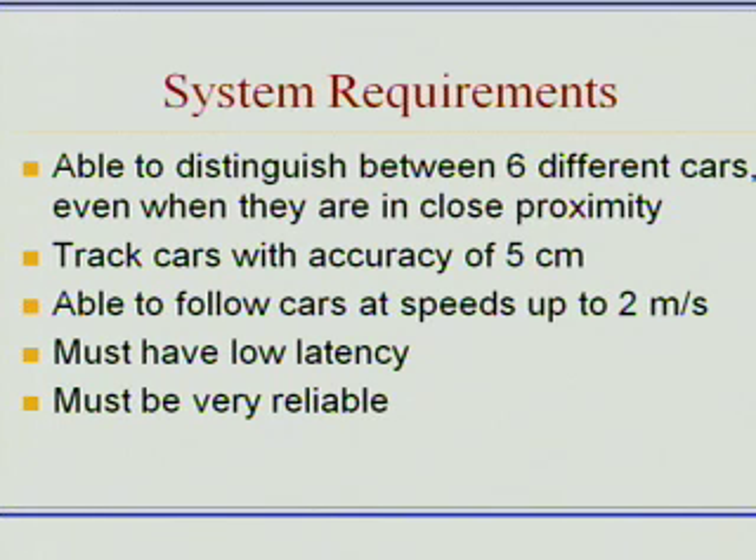This system needed to be able to distinguish between six different cars, even when in close proximity. It needed to be able to track cars with an accuracy of about five centimeters and follow them when moving up to speeds of around two meters per second.